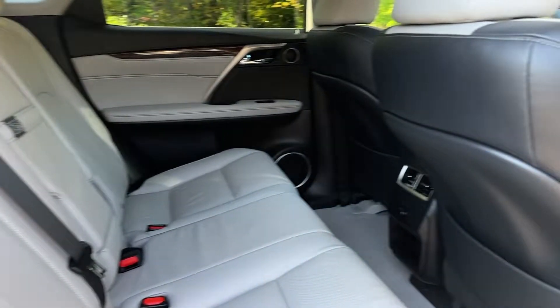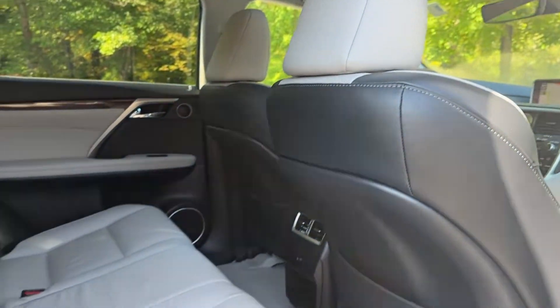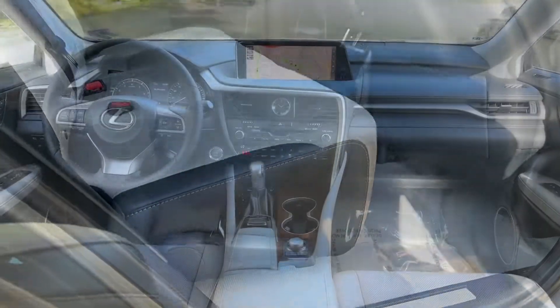Get your family the luxury they deserve in this well-appointed RX. Our team will give you an outstanding test drive experience. Stop in today.